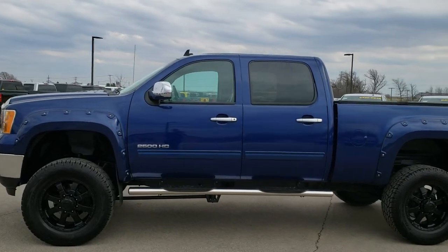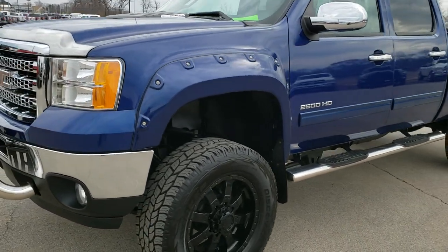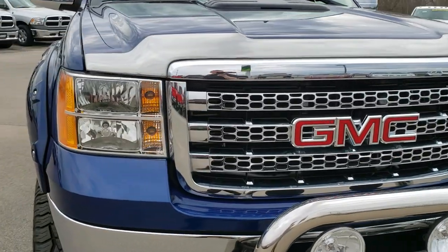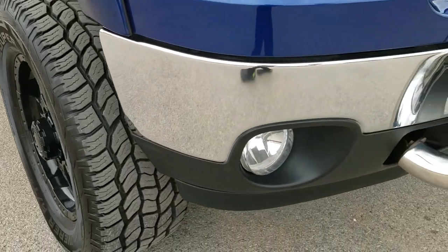This is stock number 10026. We are here at Summit Automotive in Fond du Lac, Wisconsin, your new and used heavy duty truck headquarters. Today we are checking out this super clean 2013 GMC Sierra 2500 Crew Cab Short Box. This has the Rocky Ridge conversion to it.